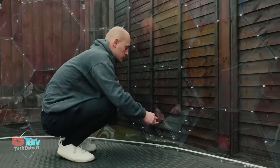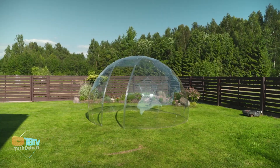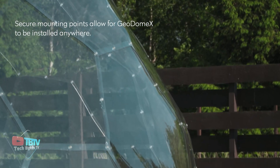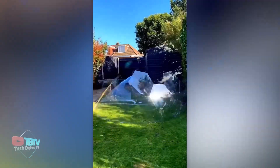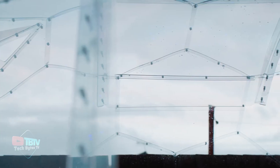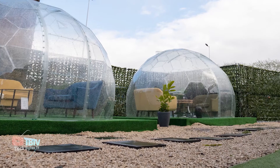It's designed to last more than 10 years without losing its pristine appearance, thanks to the polycarbonate panels that protect it from UV rays. Don't worry about installation — it's a breeze. It can be easily installed in about 4 hours and comes with all the necessary tools. No need to be an expert.